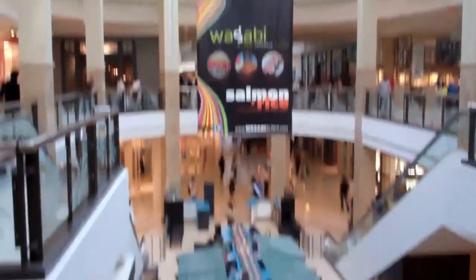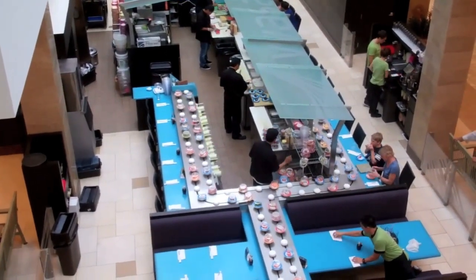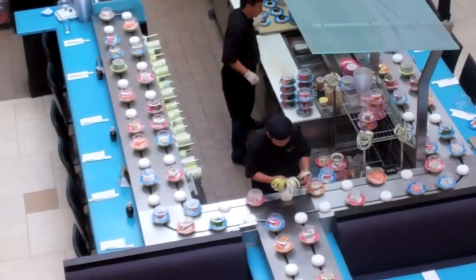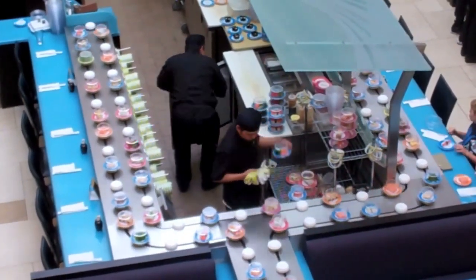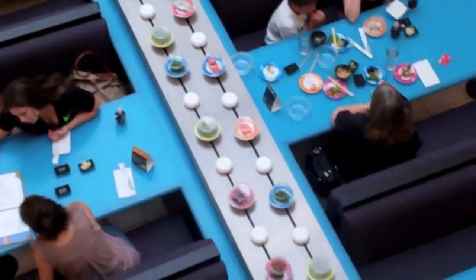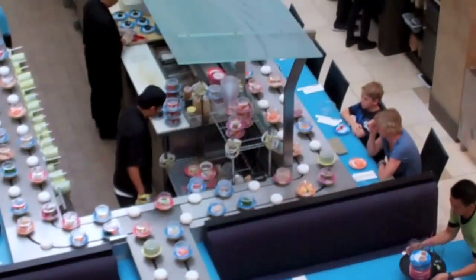I'm going to pan down right now — this is the restaurant. What I want you to notice is the conveyor belt, and notice the worker who is replacing the various meals along it. The conveyor belt goes around the restaurant from table to table, and patrons have the opportunity to pick up food directly from it.